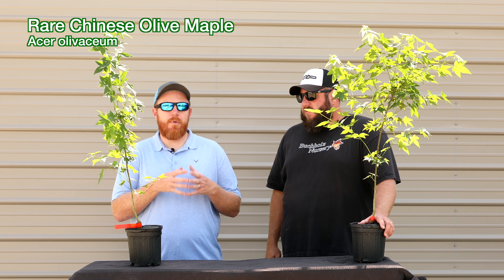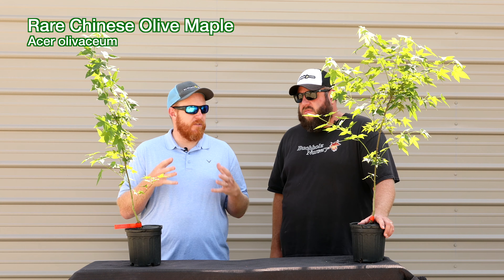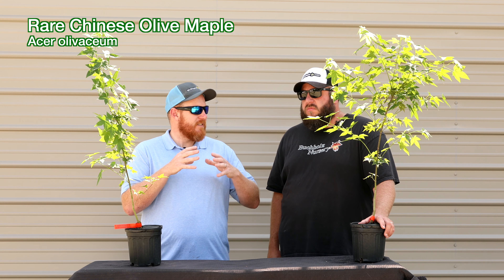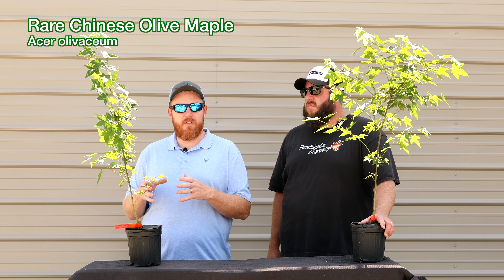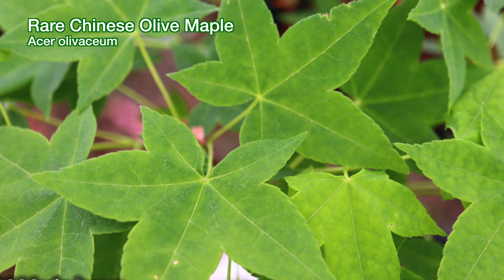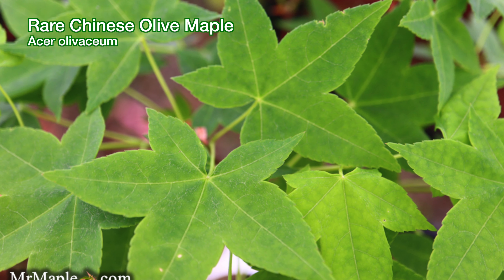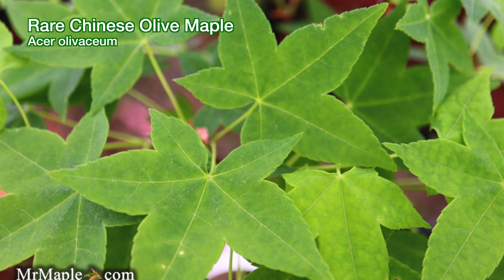Acer Olivacium has one of the best fall colors of any maple. When we purchased Highland Creek Nursery in Fletcher, he told us this is an amazing tree and we fell in love with it. This particular tree that this was grafted off of at the Keith Arboretum came directly from J.D. Verre trees himself, so we know the source to be very true to form.